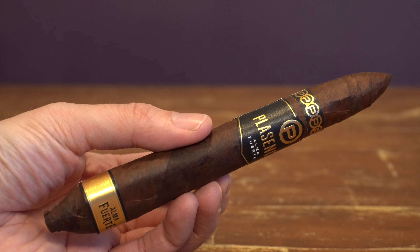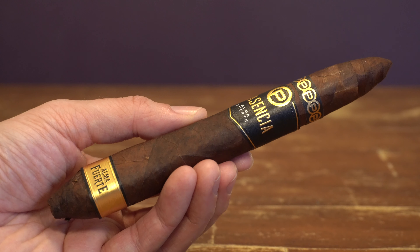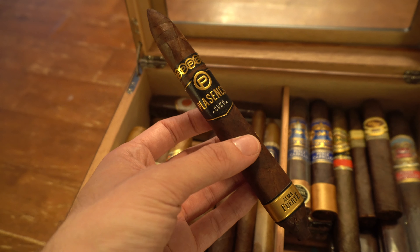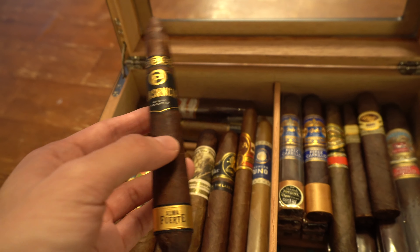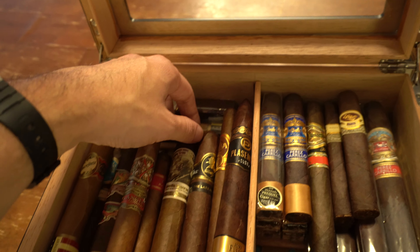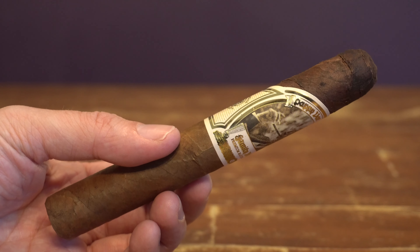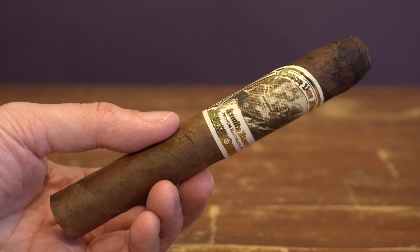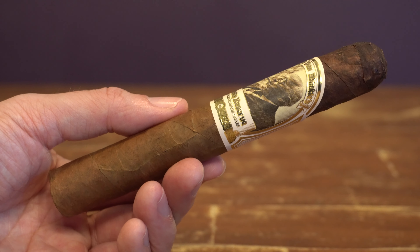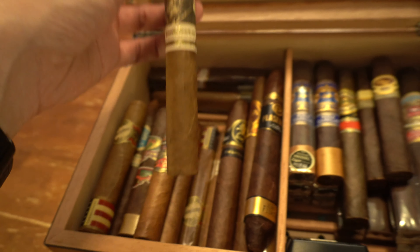Let's go to some big boy sticks. Palencia Alma Fuerte — I haven't tried anything from them yet but I've heard amazing things. I love the shape of the stick; this one will be smoked pretty soon. And yeah, you guys probably spotted that — a little Pappy Van Winkle cigar. These are made by Drew Estates. I've never smoked one yet, but stay tuned — I will be doing a video on the Pappy Van Winkle cigar paired with Pappy Van Winkle bourbon to see if the pairing works out.